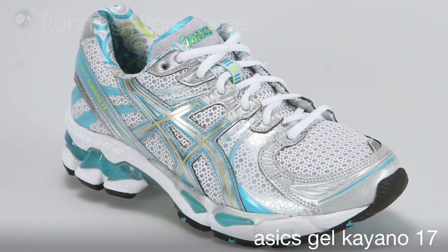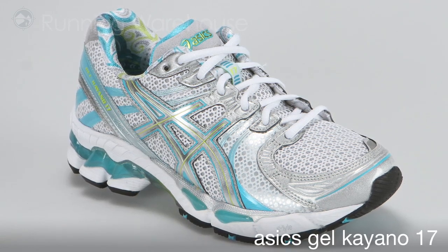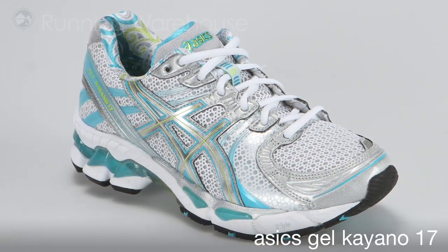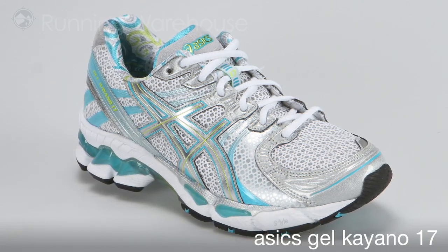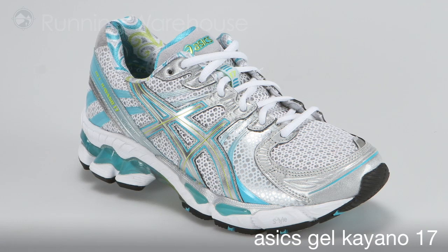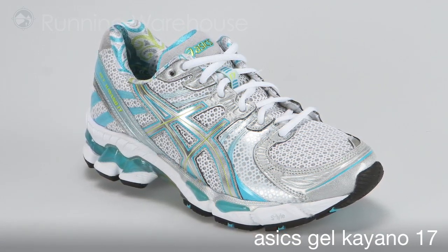The women's model also retains Plus-3, which gives three millimeters of added height to relieve loading on the Achilles tendon. ASICS reports the Kayano 17 as the lightest version to date, coming in at 10.3 ounces for a women's size 7. The Kayano 17 is available spring 2011 at Running Warehouse.